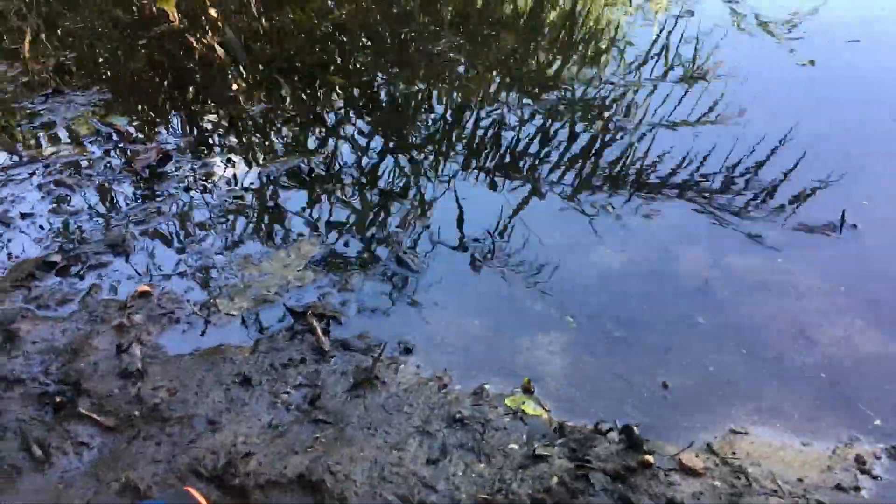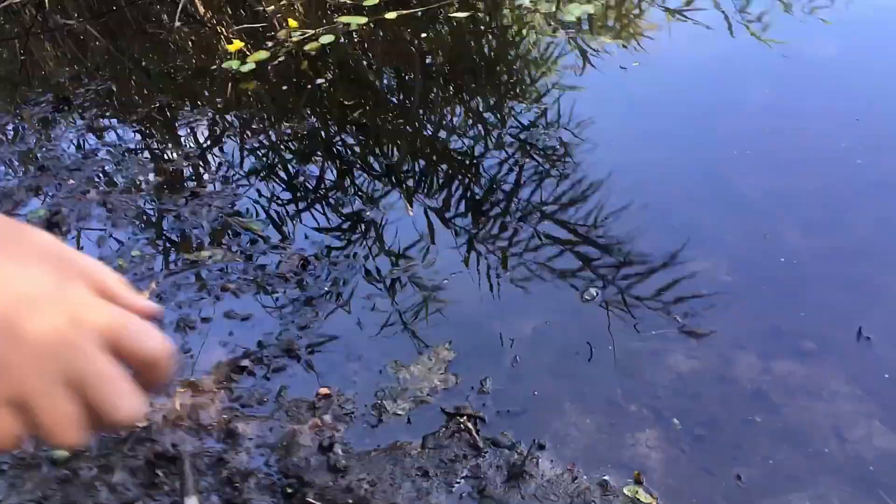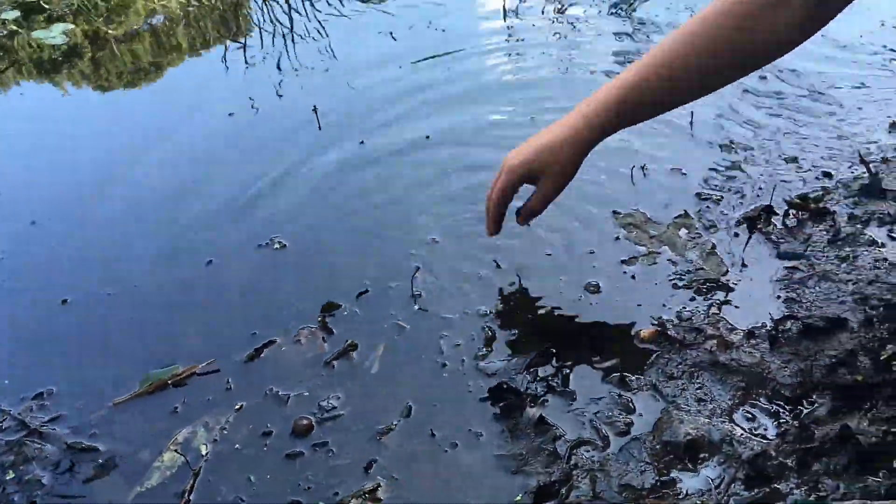A little pond in L.E. — Pond Park near Grand Central Park — gets my attention on August 25th, 2019. My son found some frogs here.